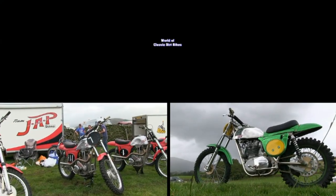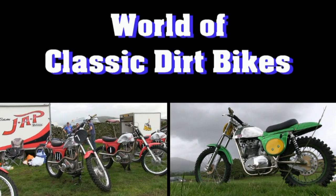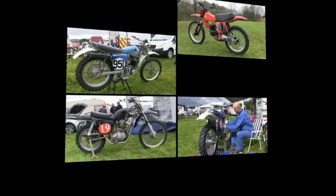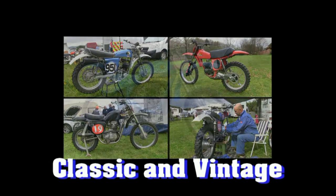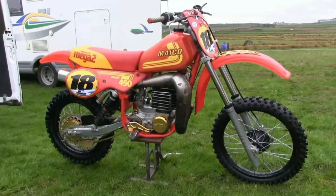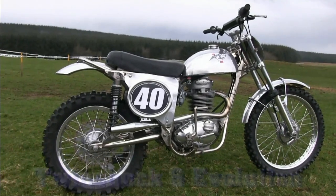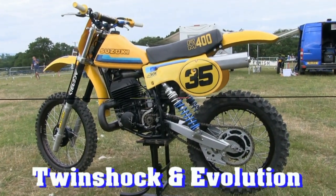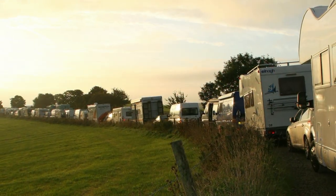Well, hello again all my YouTube subscribers, and thanks once more for joining me here on my YouTube channel as we take a look at yet more vintage classic dirt bikes. Now, as I am very busy at the moment compiling brand new material for my YouTube channel, in this particular video I've decided to share with you some of the very nice bikes I spotted in the paddock.